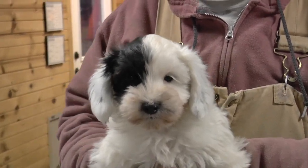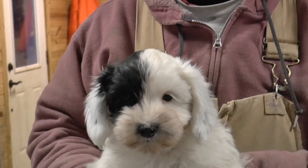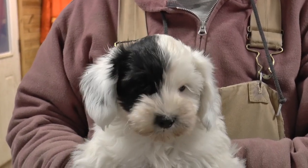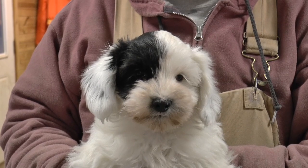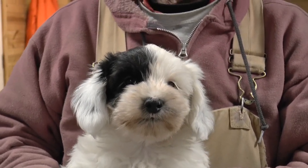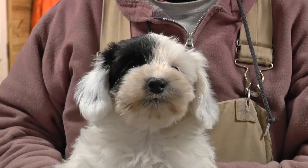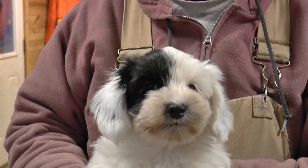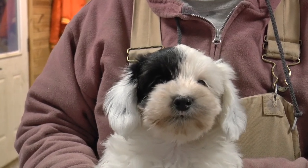There he is — a little black-and-white schnockerpoo, which would be an AKC-registered miniature schnauzer named Dante, and our F1 cockapoo Beanie.